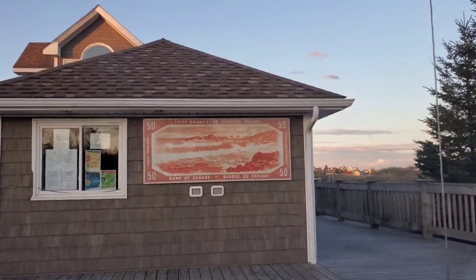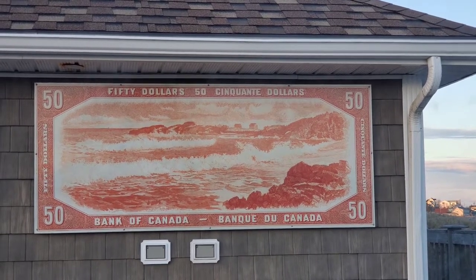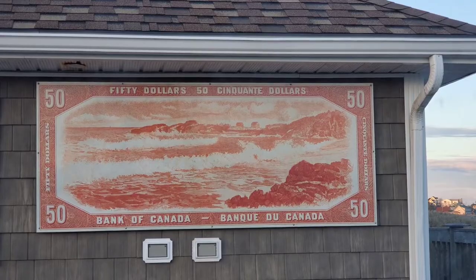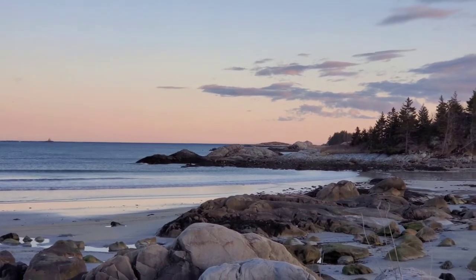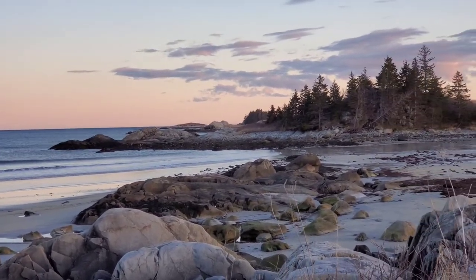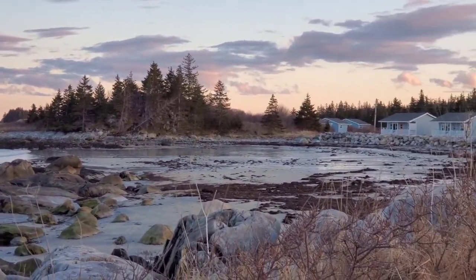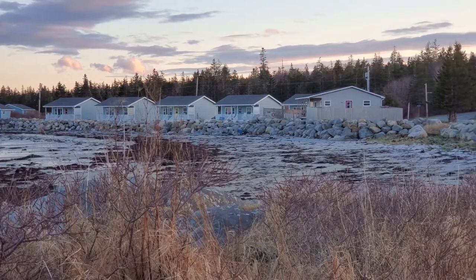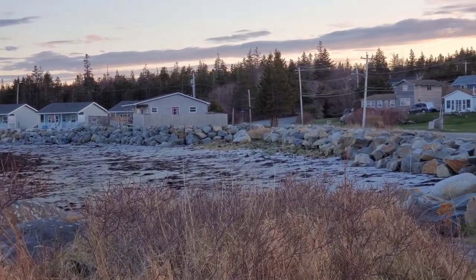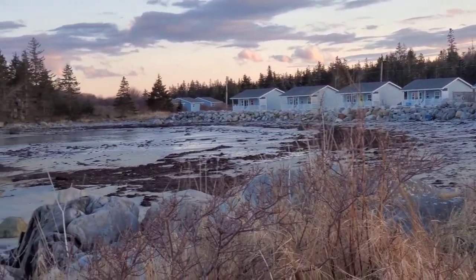I zoomed in and took a shot of the beach center, as I just showed you on the $50 bill. This is the same area of the beach where they shot that photo for the bill. Now as you can see, there are cabins up here now — they were never there before. I can't remember exactly when they built them, but I think it was probably somewhere towards the late 90s.